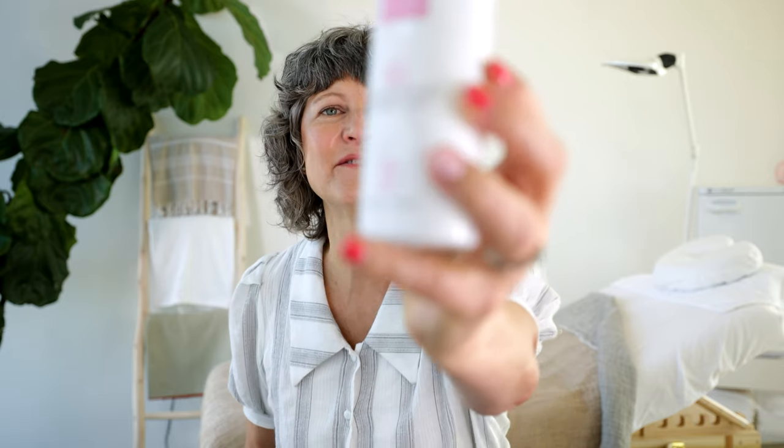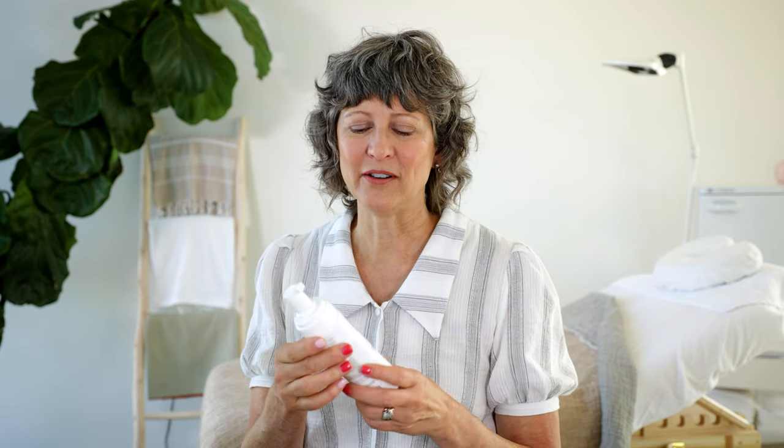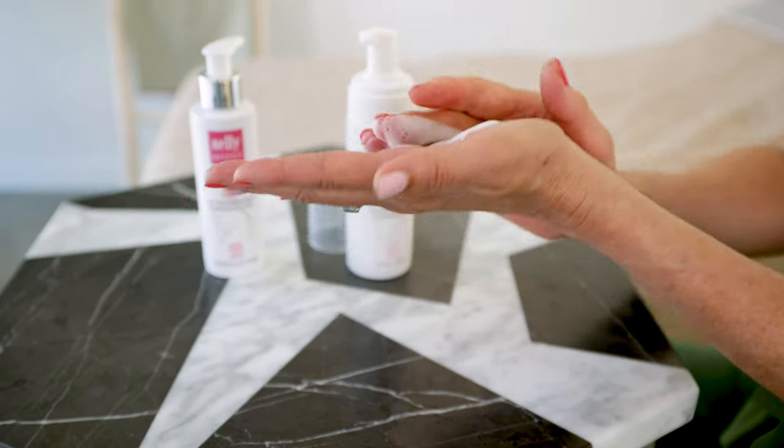My favorite cleanser for this area is the Nellie DeVos Elle Cleansing Foam. Some of you have seen my granddaughter talk about this — she's very passionate about it because it never burns or stings. Even as adult women, if you use certain bar soaps or cleansers, they're too harsh for that area and can cause a lot of irritation. This never causes any irritation. It makes a really nice foam, it's very gentle. It has some tea tree oil in it, so it has a nice fresh scent, and it rinses very easily from the skin so you don't get any soap residue or itchiness in that area.